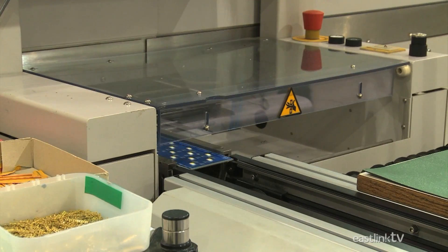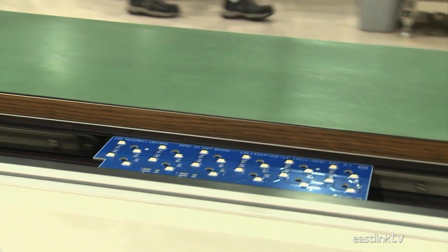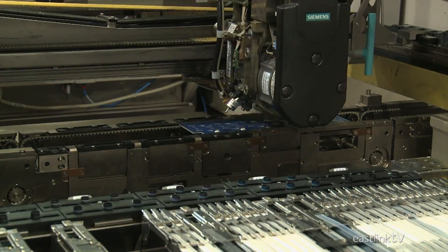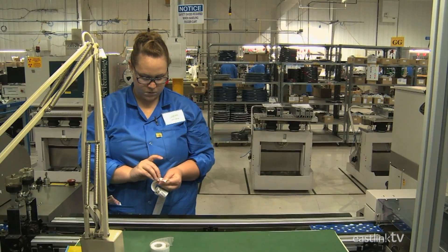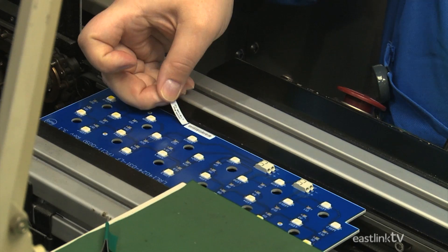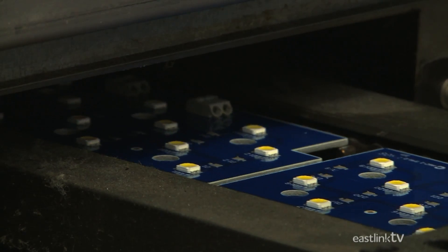This particular board being populated with LEDs is for the satellite series of fixtures. However, the machine can also handle far more complex items. Once the circuit board has been populated, it moves to one of many quality control stations, where a worker quickly checks the board, then sends it into an oven.